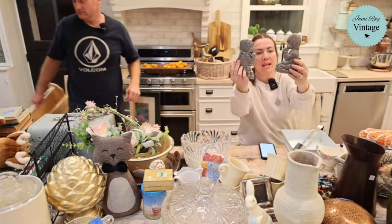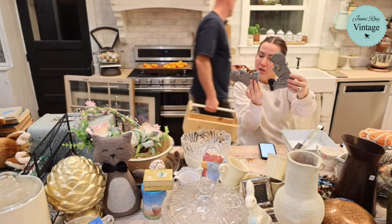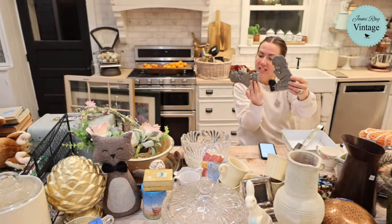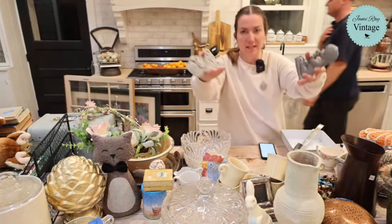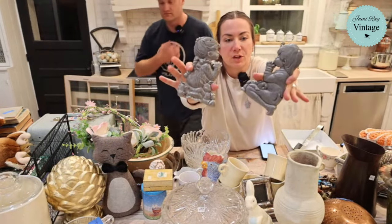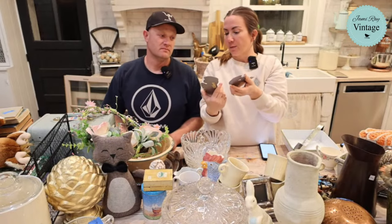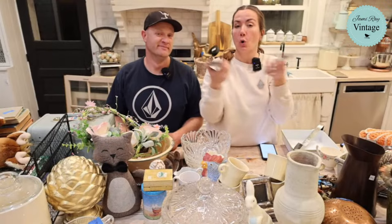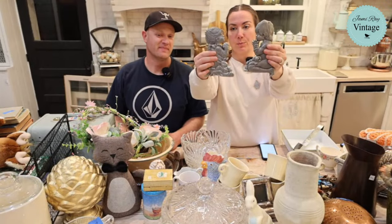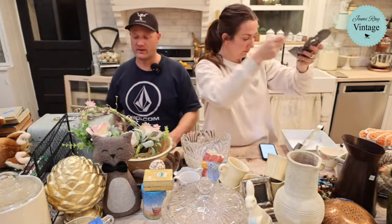Next up we have these praying pewter ornaments. They've got a hole in the top so I'm assuming they're made to hang on a tree, and they're from Freeport, Pennsylvania. They originally were $9.50 each back in the day. I'm selling them for $12.95 for the set. They didn't have a price on them — I think these came from the bins.